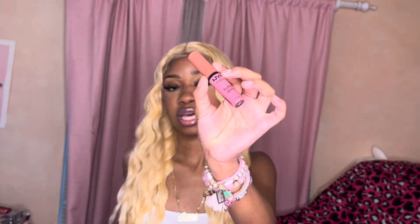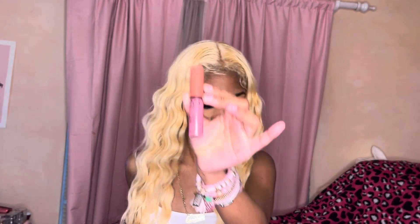And then I have more lip gloss — I promise this is the last one. This is Tiramisu by NYX, the NYX Butter Gloss. I love Tiramisu. A lot of people always ask me what lip gloss I'm wearing — it's either Tiramisu or Creme Brûlée by NYX Butter Gloss.